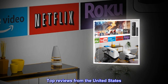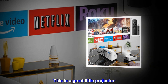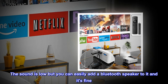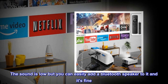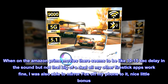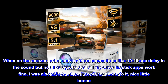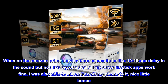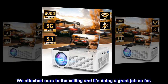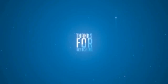Top reviews from the United States. Great for the price. This is a great little projector. The sound is low but you can easily add a Bluetooth speaker to it and it's fine. When on Amazon Prime movies there seems to be a 10–15 second delay in the sound, but not that big of a deal — all my other Firestick apps work fine. I was also able to mirror Fox off my phone to it, a nice little bonus. We attached ours to the ceiling and it's doing a great job so far.